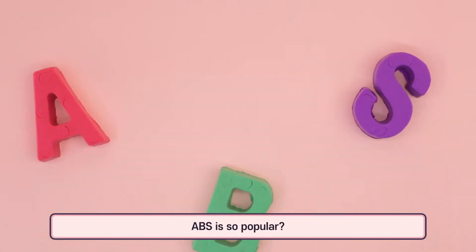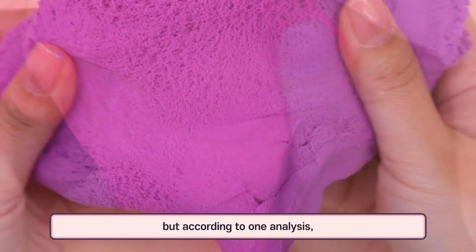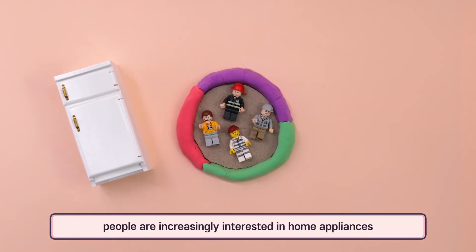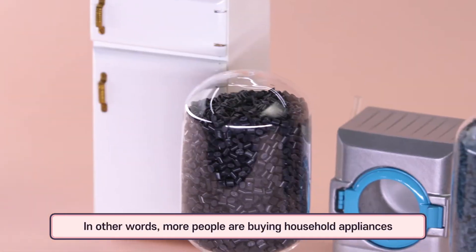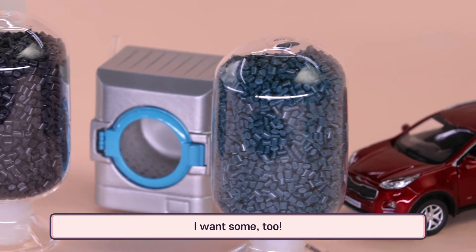Why is ABS so popular? There are several reasons, but according to one analysis, because we are spending more time at home, people are increasingly interested in home appliances such as refrigerators, TVs, and washing machines. In other words, more people are buying household appliances.